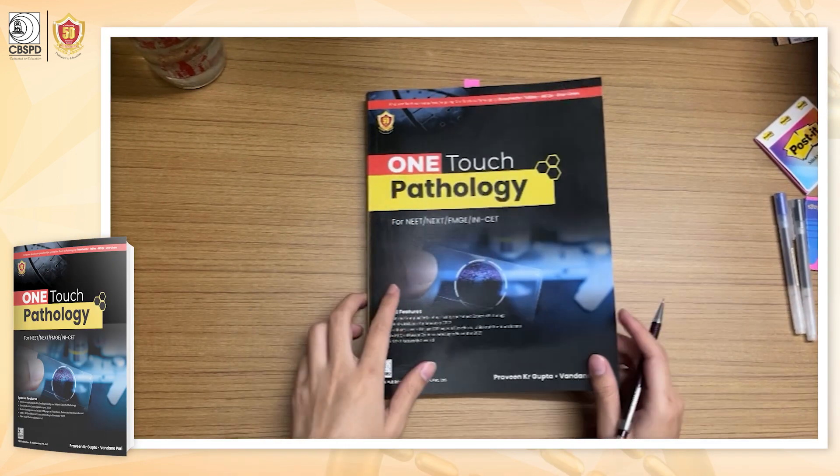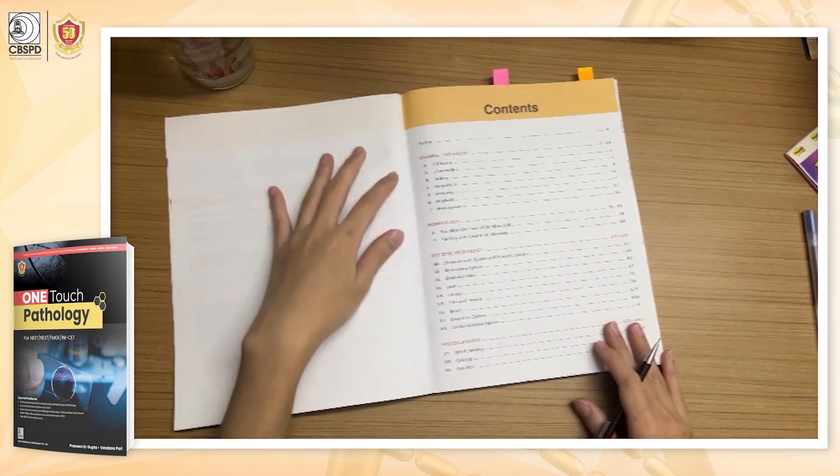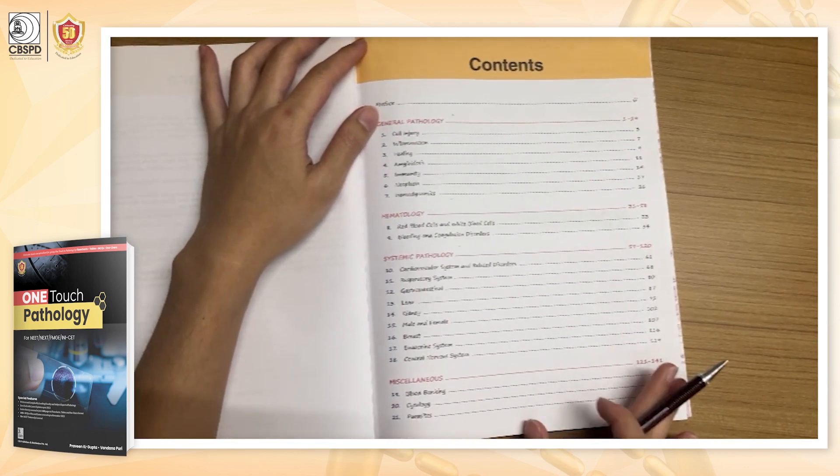I have received the One-Touch Pathology in-and-giveaway event. This book contains general pathology, hematology, systemic pathology, and other topics such as blood banking, cytology, and parasites.